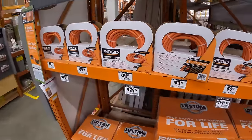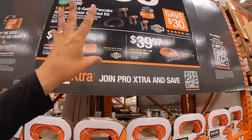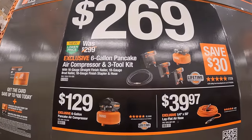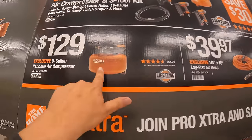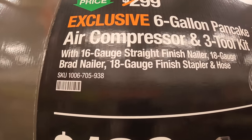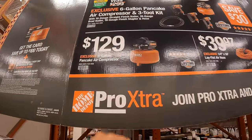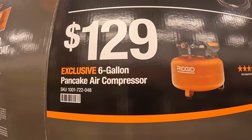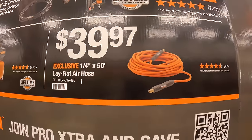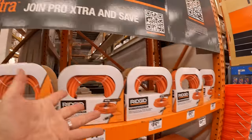The last sale — going till July 29th, 2024 — is the Rigid 6-gallon pancake air compressor with a 3-tool kit for $269. You choose from a 16-gauge straight finish nailer, an 18-gauge brad nailer, or an 18-gauge finish stapler, plus a hose. Priced individually, the pancake compressor alone is $129, and a 50-foot flat quarter-inch air hose is $39.97 — so $269 for all of that is not bad at all.